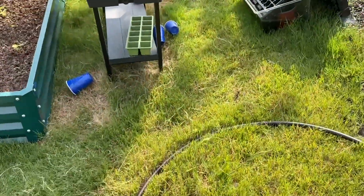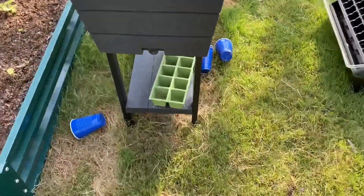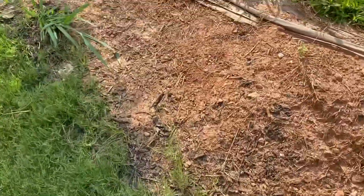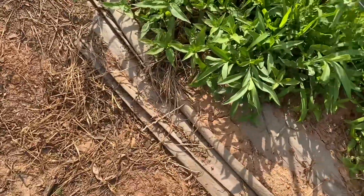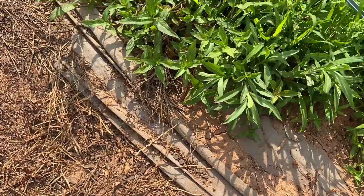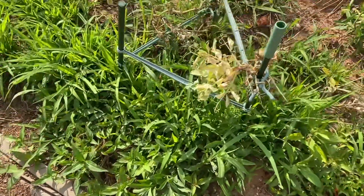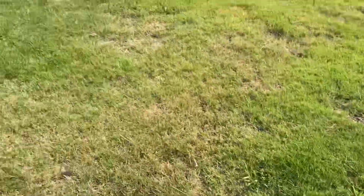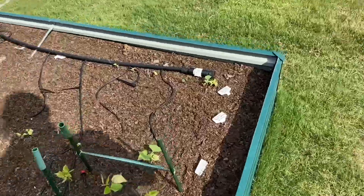And then these snap peas over here — these are still growing, but the plant is basically done. I think I might regrow them over here or something.